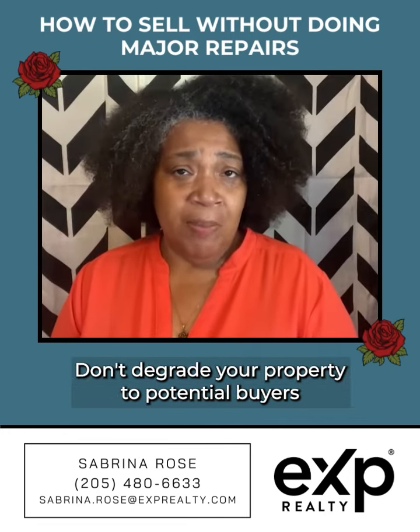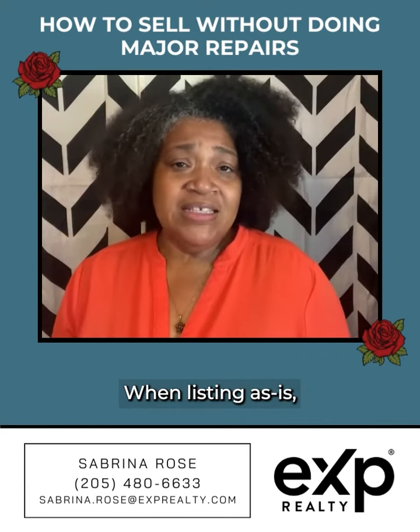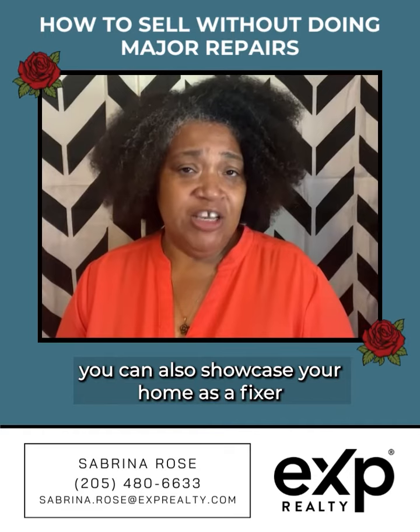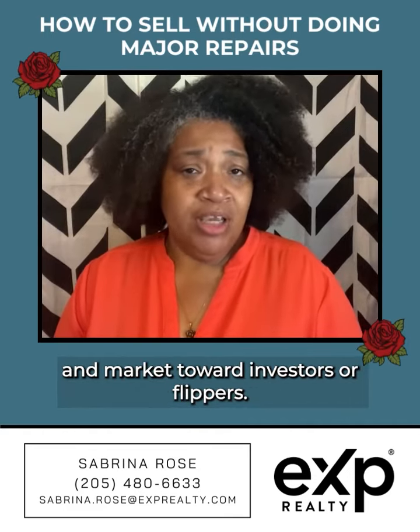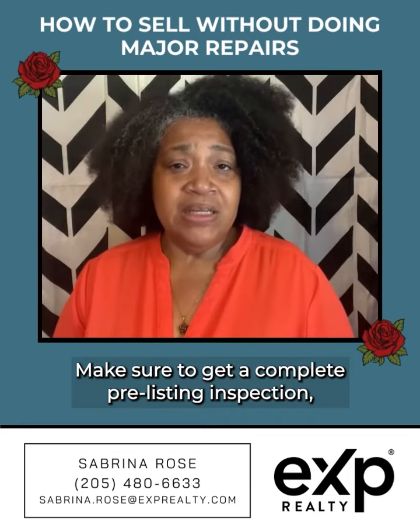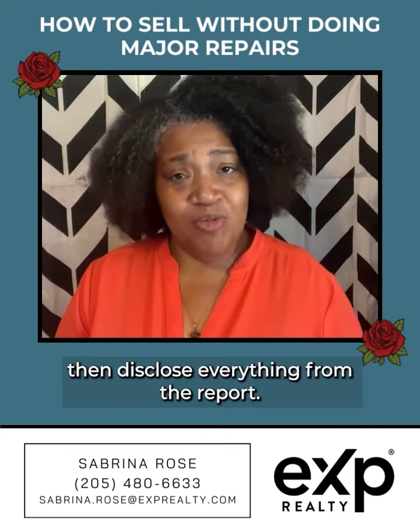Don't degrade your property to potential buyers just because you haven't renovated it. When listing as is, you can also showcase your home as a fixer and market to investors or flippers. Make sure to get a complete pre-listing inspection, then disclose everything from the report.